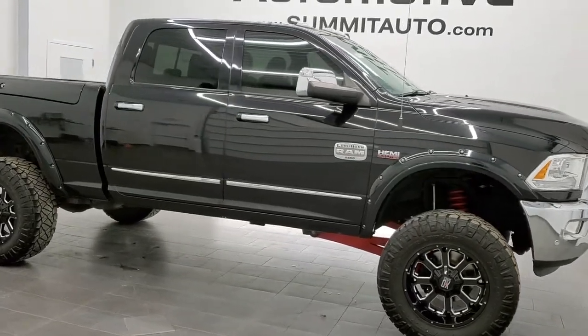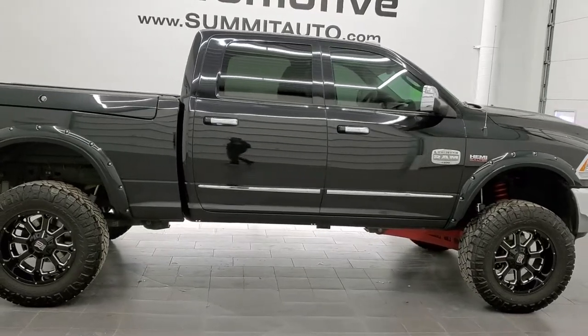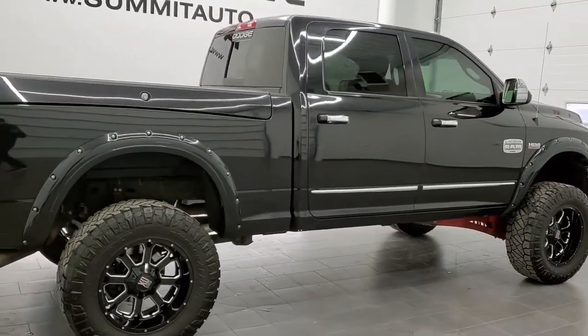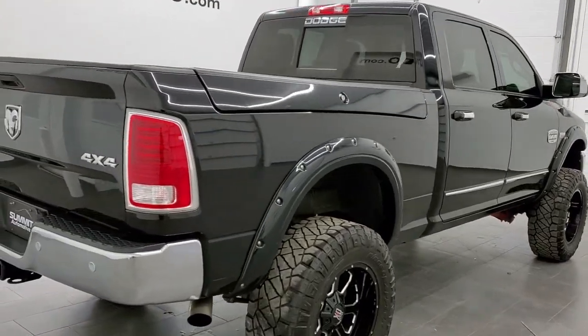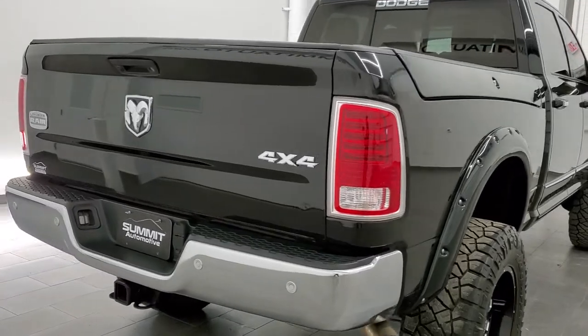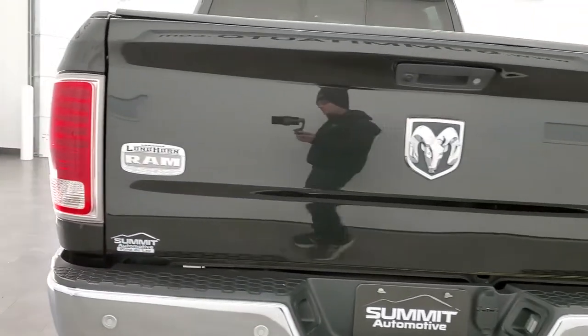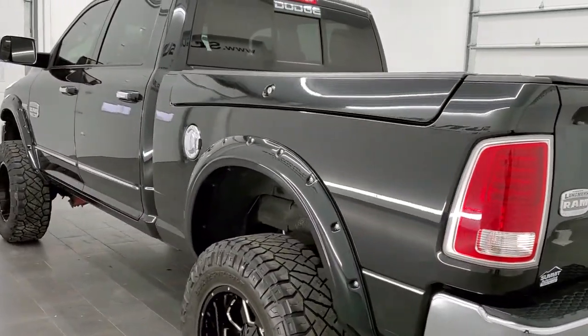This is stock number 11297A. We are here at Summit Automotive in Fond du Lac, Wisconsin — your new and used Ram and heavy-duty truck headquarters. Today we are checking out this super clean 2016 Ram 2500 Crew Cab Short Box with the Ram Box Laramie Longhorn Edition.